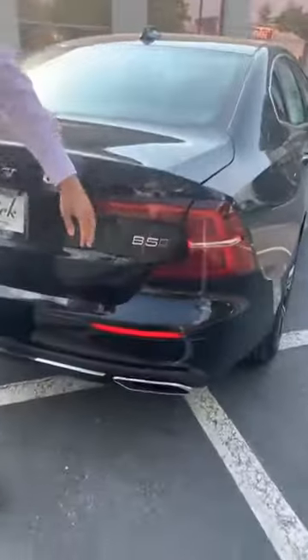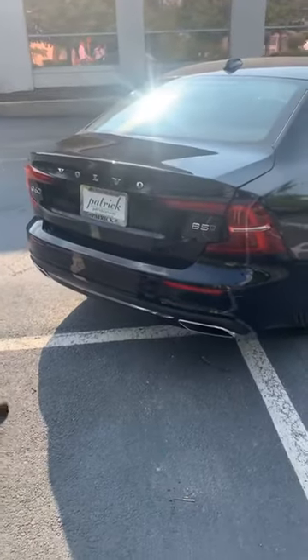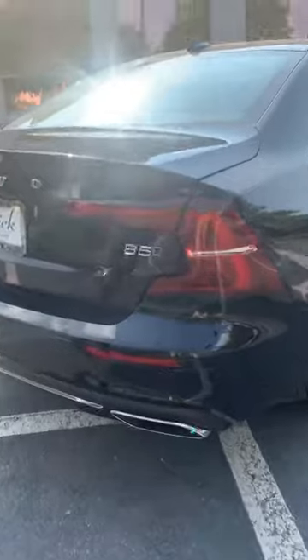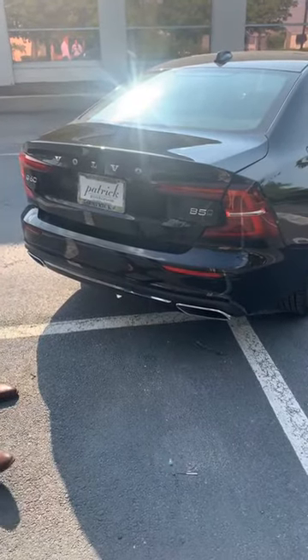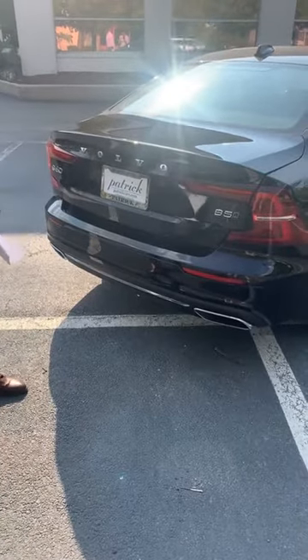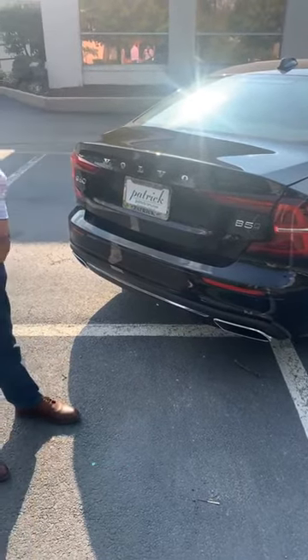Many of you might not know, but Volvo came out with a new drivetrain, a new engine for the S60, V90, S90, and XC60 models. What does this B5 mean? This vehicle is a mild hybrid. It comes with a 2-liter engine that produces 245 horsepower. It also comes with a 48-volt electrical battery. This is a self-contained unit — you do not have access to it. The battery gets regenerated as you drive around town and apply the brakes.